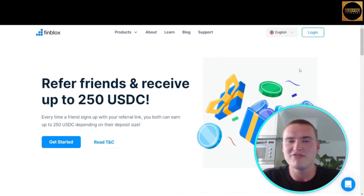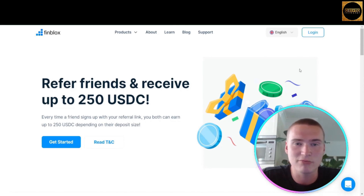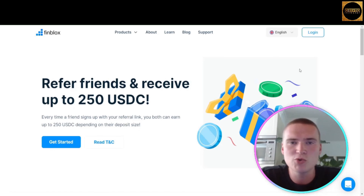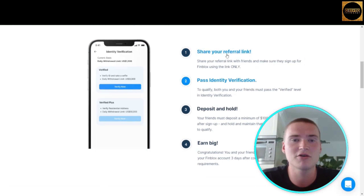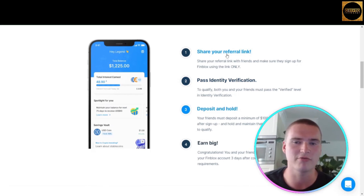Finblox also has an amazing referral program where you can refer your friends and receive up to 250 USDC. All the links, including a referral link, will be down in the description. The first thing you have to do is share your referral link.